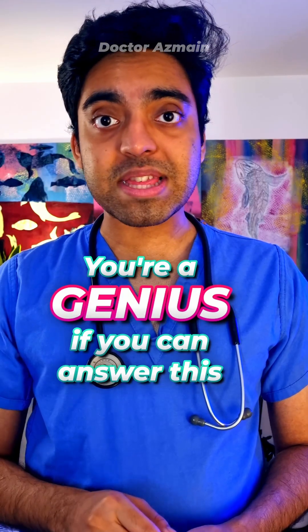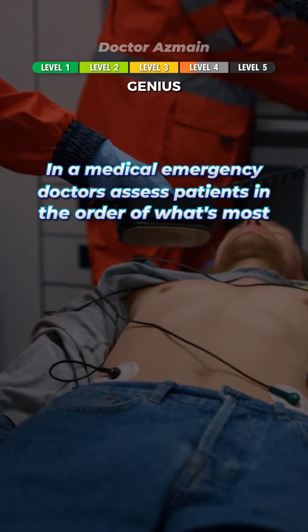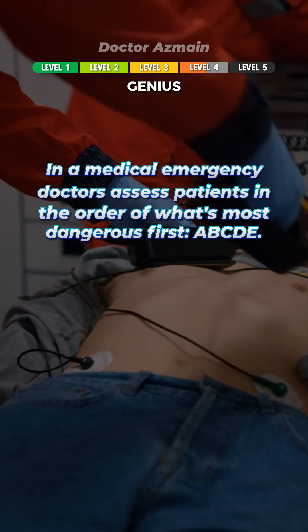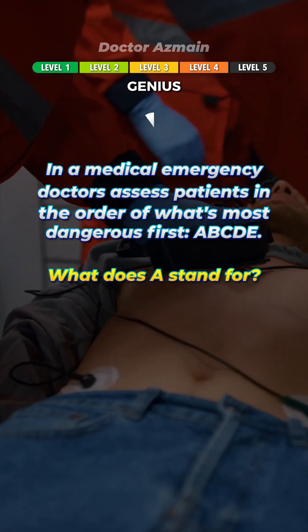You're a genius if you can answer this one. In a medical emergency, doctors assess patients in the order of what's most dangerous first. ABCDE — what does A stand for? Airway.